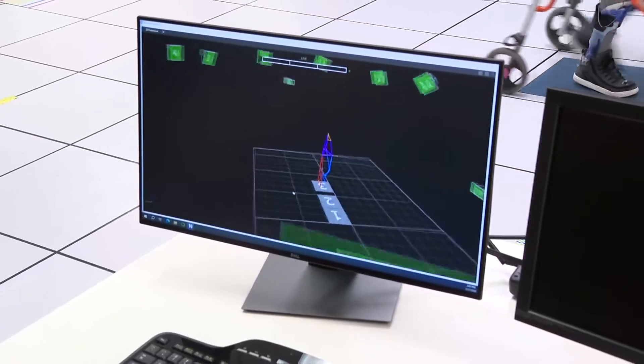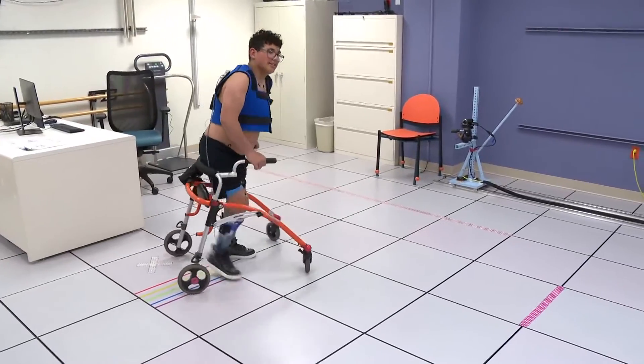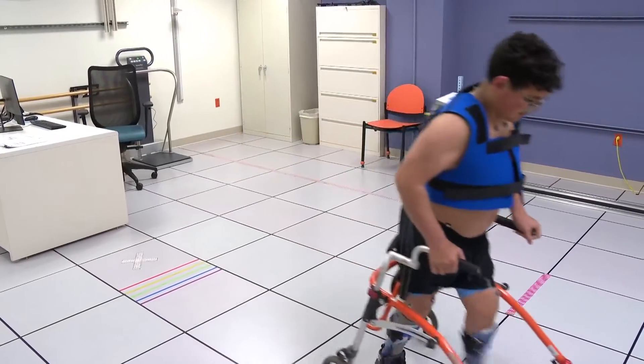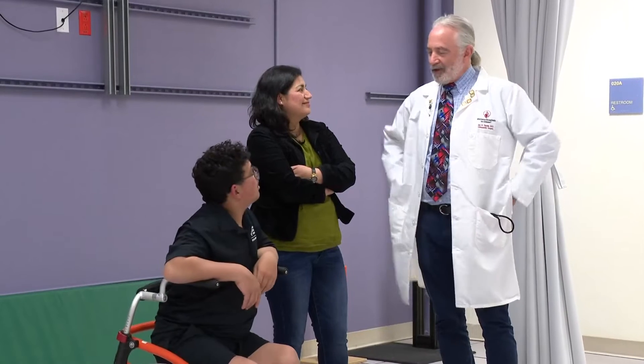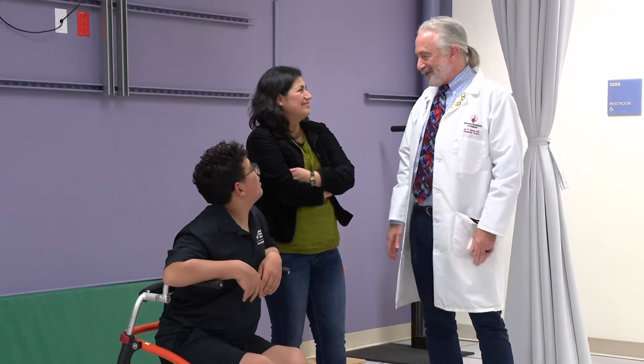That's motion capture technology, similar to what you would see in Hollywood. It's applied here to analyze his gait and better target surgical treatment for his cerebral palsy, the most common cause of childhood disability. It's amazing — technology so advanced. His mother, Marlani Cimino, says the work of Dr. John Davids has been life-changing for her son.